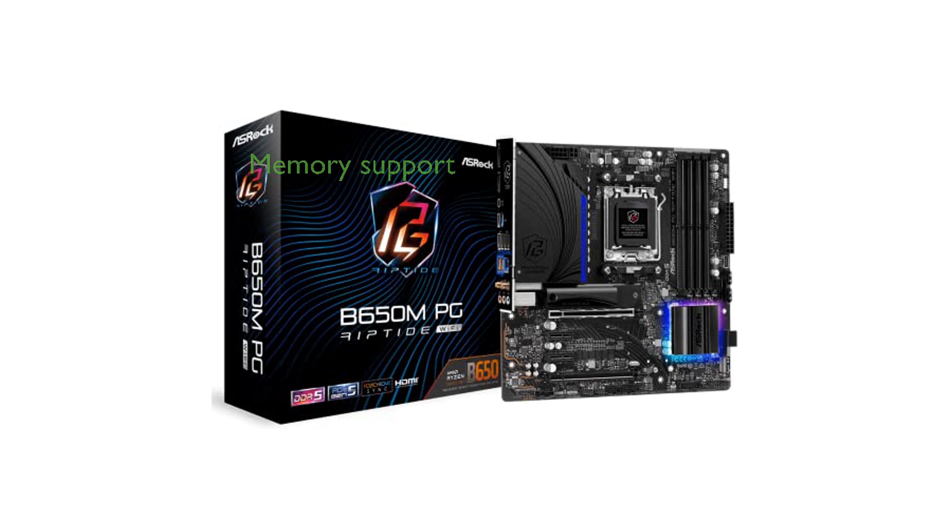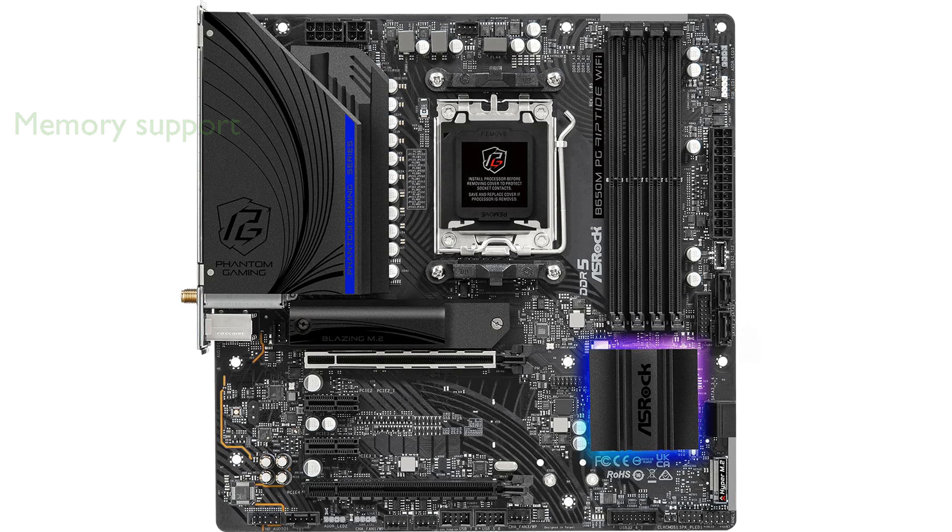This motherboard supports DDR5 memory up to 6200 MHz, allowing for impressive overclocking potential. It offers versatile connectivity options with two PCIe 4.0 x16 slots and two PCIe 3.0 x1 slots, accommodating various expansion needs.